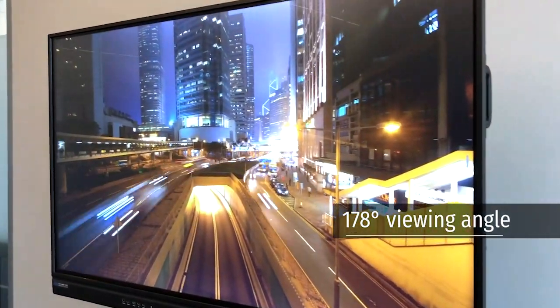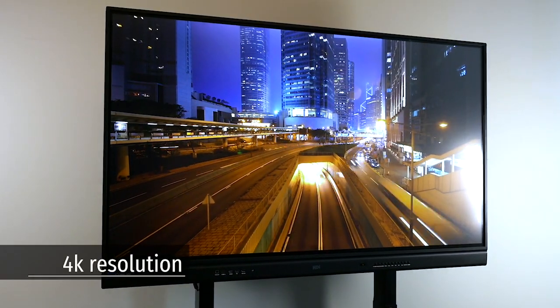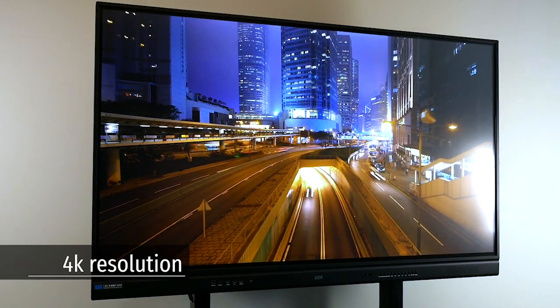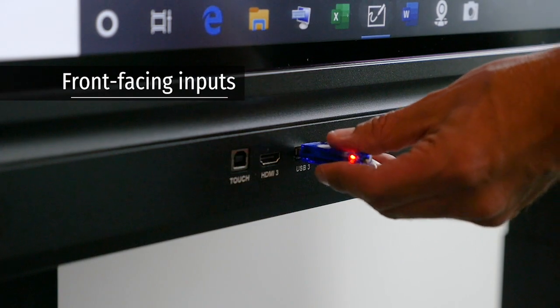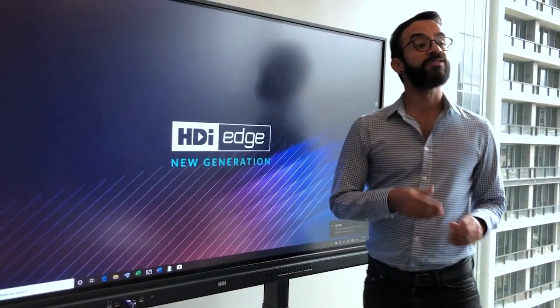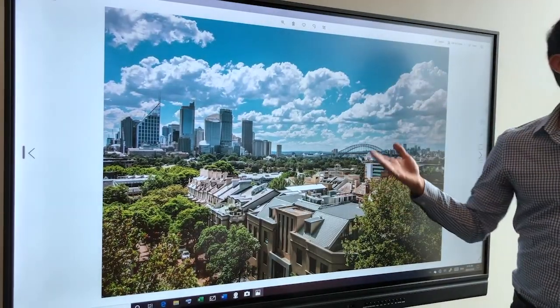The new generation HDI Edge supports a 178 degree viewing angle in conjunction with a 4K native resolution, creating an extraordinary viewing experience. Forward facing inputs and controls maximise the screen's usability, while the new HDMI out feature gives the new generation HDI Edge utmost presentation flexibility.